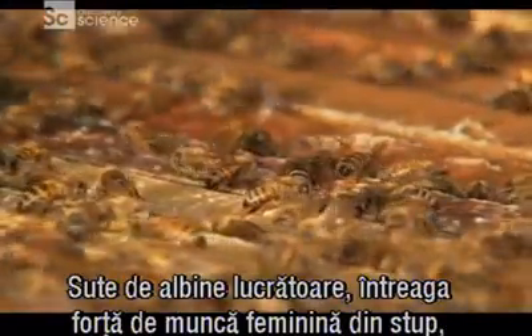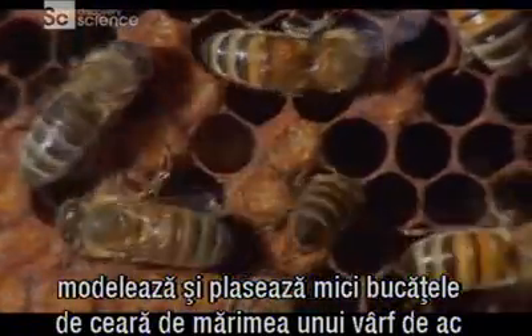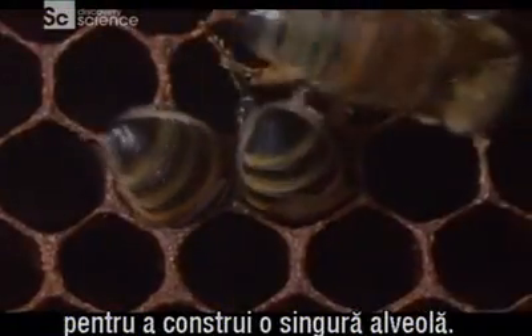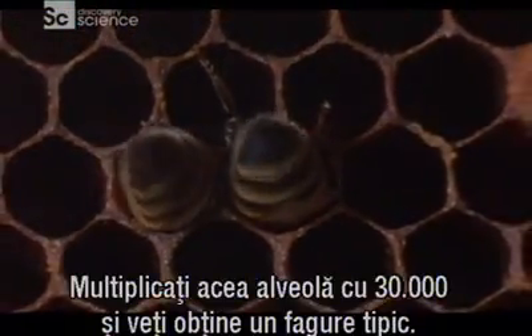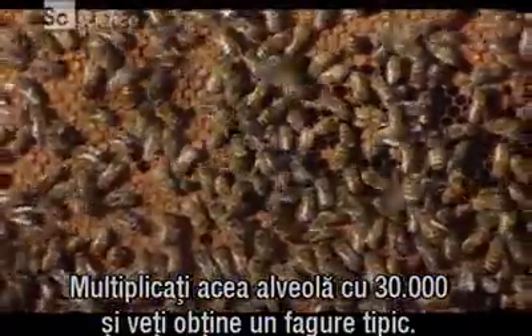Hundreds of worker bees — the all-female labor force of the colony — mold and position pinhead-sized flecks of wax to build a single cell. Multiply that cell by as many as 30,000 and you have a typical honeycomb.